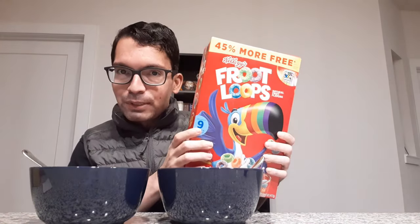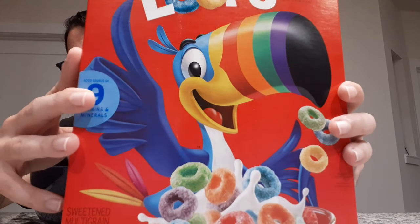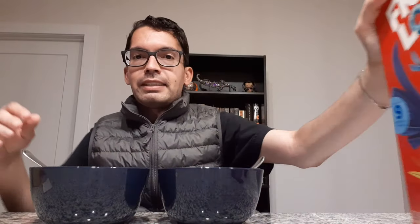Hey guys, it's your host the Snack Gladiator, and today we're going to be comparing two very similar cereals. The first, I'm sure you've heard of, is Fruit Loops with our friend Toucan Sam. There he is in all his glory — very nice box art, very colorful, very welcoming and inviting. We'll put that aside.